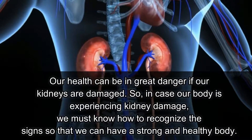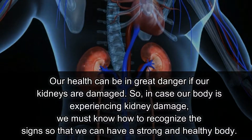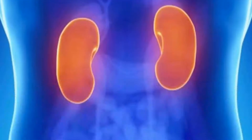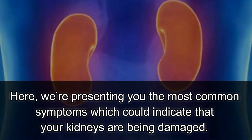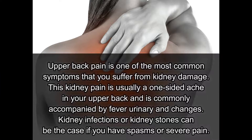Our kidneys also help our bones stay strong, produce red blood cells, and regulate our blood pressure. Our health can be in great danger if our kidneys are damaged, so we must know how to recognize the signs. Here are the most common symptoms which could indicate that your kidneys are being damaged.